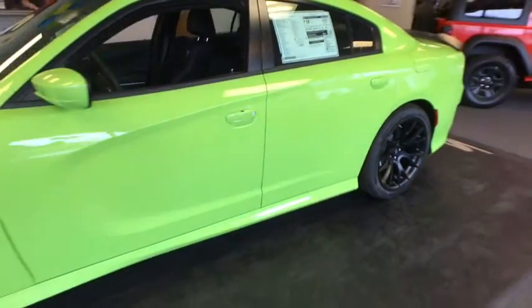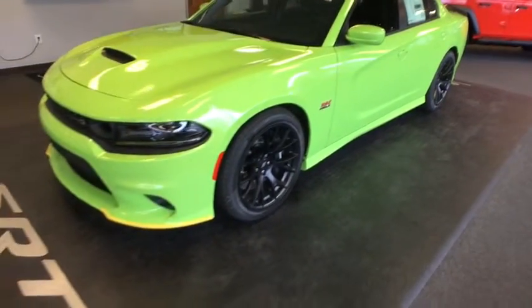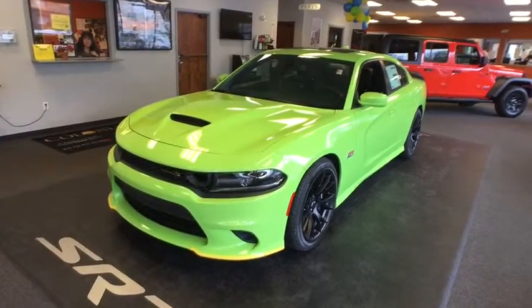Front floor mat. ABS four-wheel. Aluminum wheels. AM-FM stereo radio. Auto-off headlights. Universal garage door opener. Rear defrost. Bucket seats.